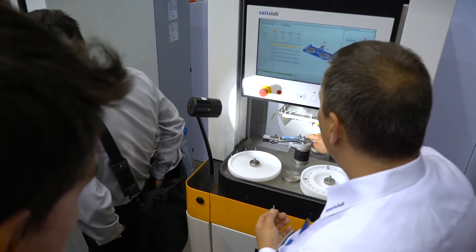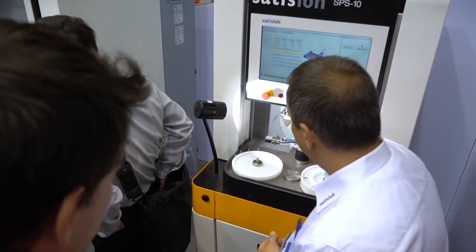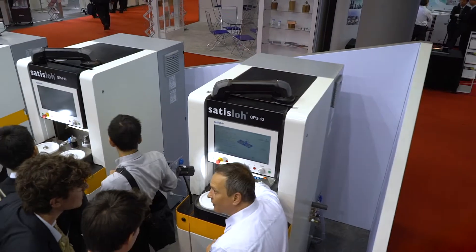The main innovation at this show is the SPX-10 for micro-optics, where we really want to focus on the market segment for endoscopy and medical applications.